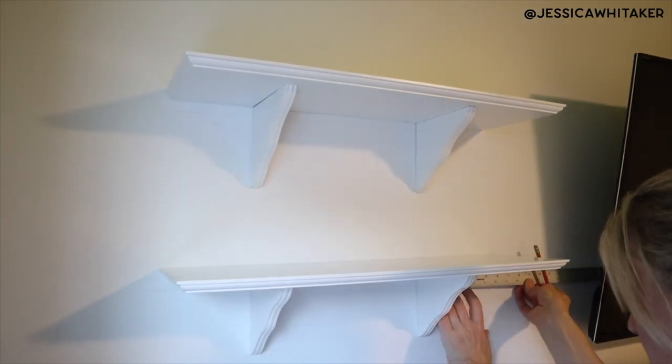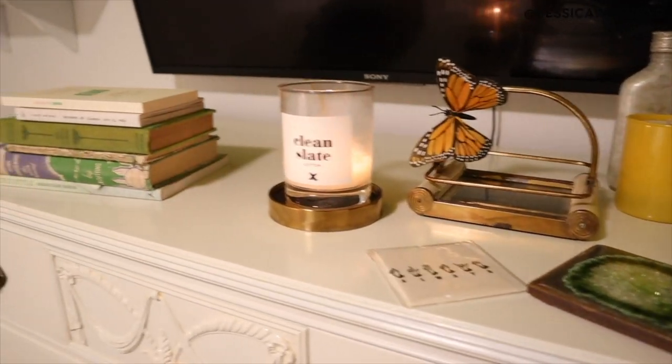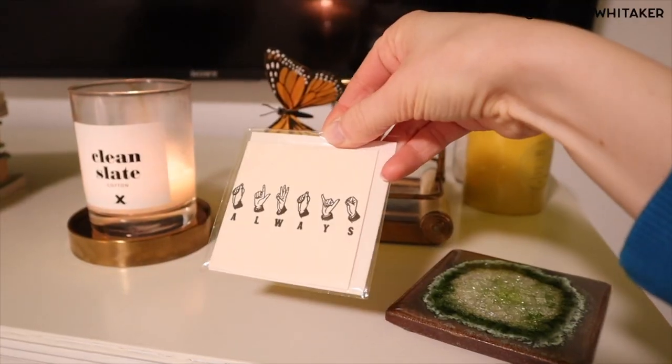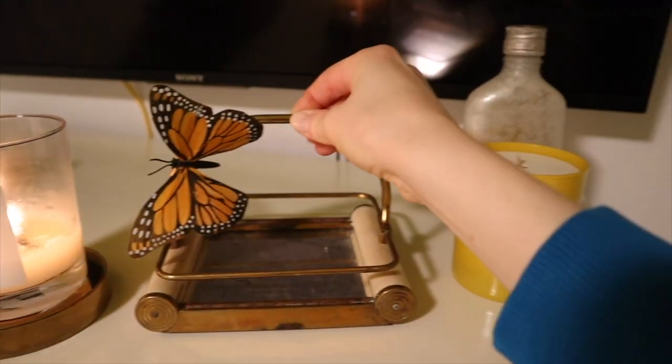I'm trying to decide: do we want to do two shelves on each side, or do we want to just do four on the side closest to the window? I think two on each side. The shelves went up and they are so cute in here. I'm gathering up some things that I had in my loft and just around my room. I have this little card — I'll take it out of the plastic — and this really pretty coaster. This was on my bedside table; it might stay there, but I'm just playing around. Bringing the TV off of the dresser alone makes it look so much more elevated.